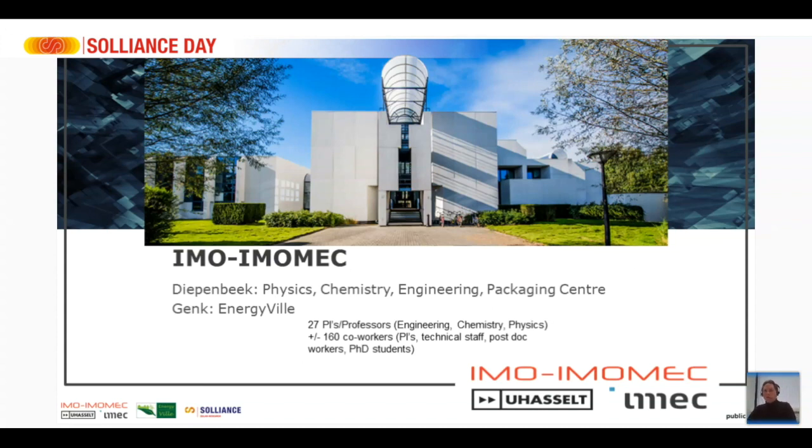IMO-IMUMEC is a research center that works on material research mainly, and it's associated both to IMEC and the University of Hasselt. It is located physically in Diepenbeek in Belgium, right next to the university, on the university campus, where we work on topics like physics, chemistry, and engineering.